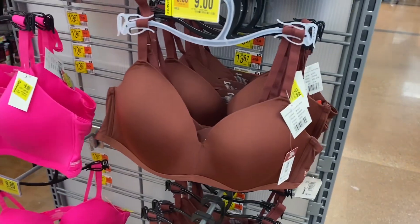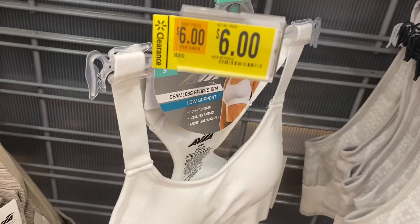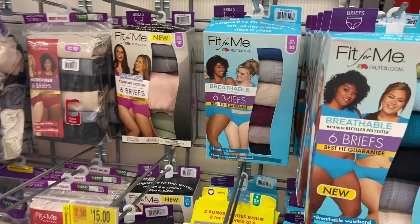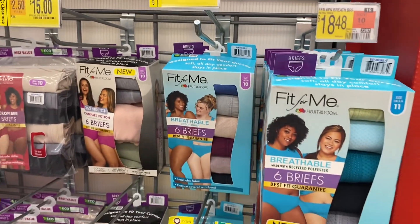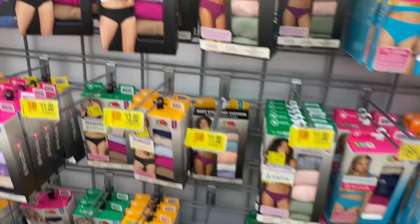They also have another Kindly bra style going for nine dollars. They have a sports bra from the Avia brand going for six dollars. And they also have this Fruit of the Loom Fit for Me breathable bra — six of them for fifteen dollars.